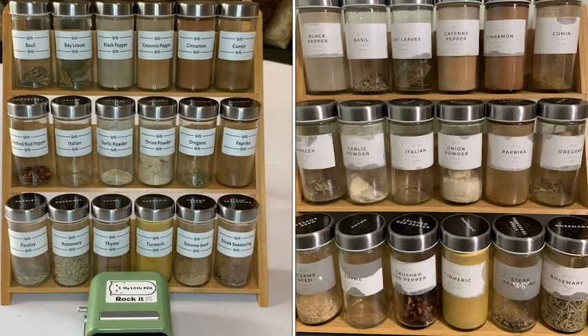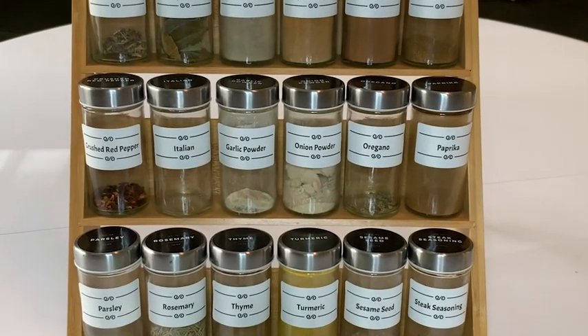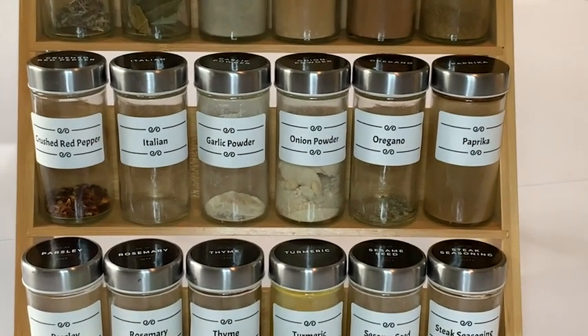My recent favorite project was upscaling a spice rack with fresh labels to look even better than before. I am overjoyed with the results.